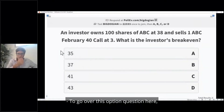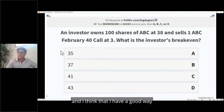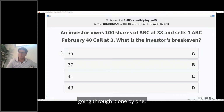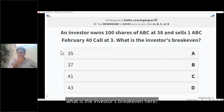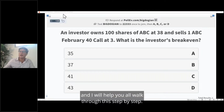Let's go over this option question. The question is: an investor owns 100 shares of ABC at $38, they sell one ABC February 40 call option at $3. What is the investor's break-even? Take about a minute to walk through this question, and I will help you all walk through it step by step.